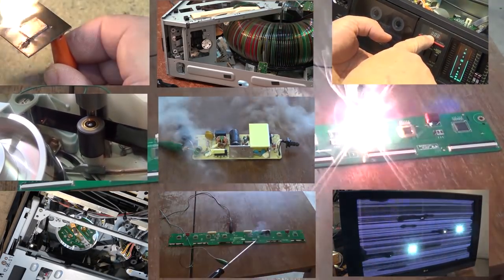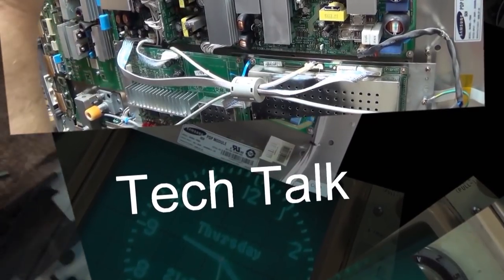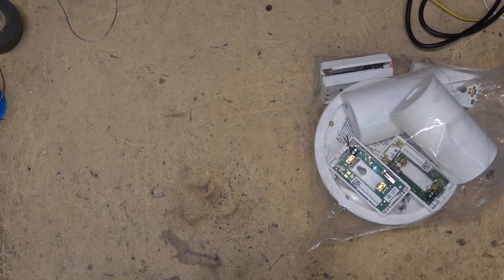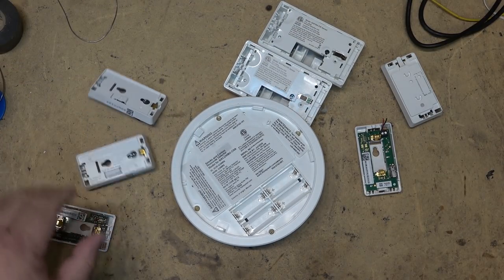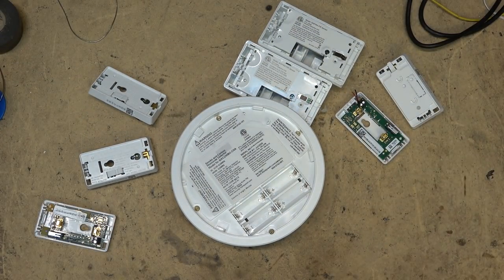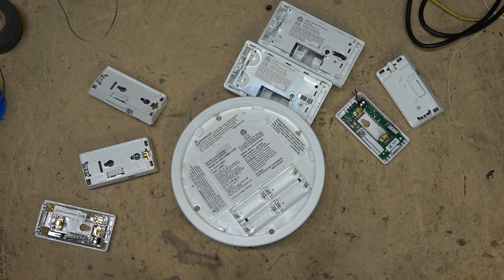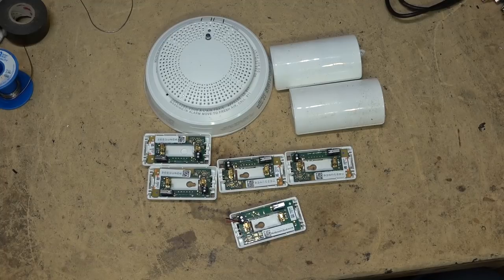It's Teardown Tuesday, and I have a bag full of security equipment to take apart. This was a job where I was removing old equipment from another provider and switching them over. This stuff is all going to be recycled because it's not compatible with the system we use, but I figured I'd take a look at the competitors' devices and see if there are some parts that might be usable for something else.